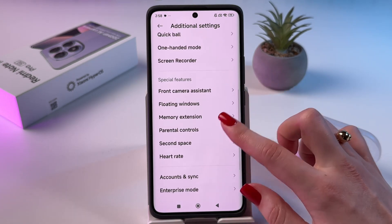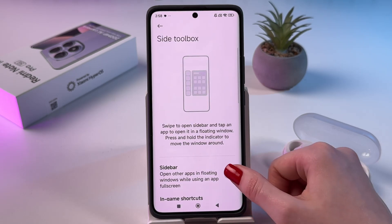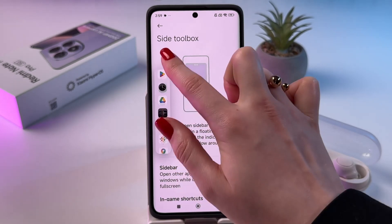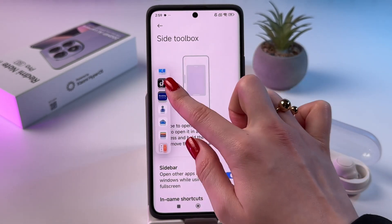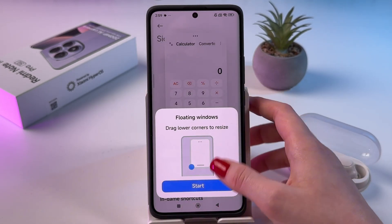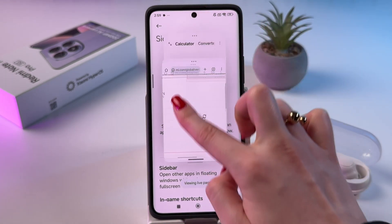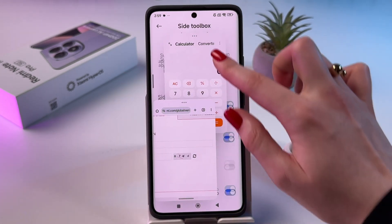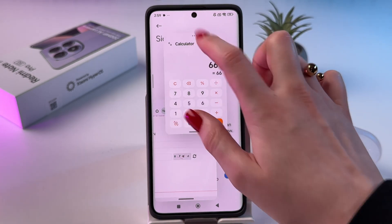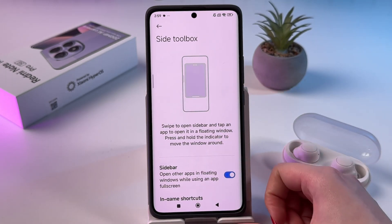Also in these settings, you can find Floating Windows and enable the sidebar. A line appears on the screen giving you quick access to a list of apps and files. For example, you can open Calculator in a floating window, and then open Google Chrome as a second floating window — so you can use three apps at the same time. Tap the three dots to close those floating windows.